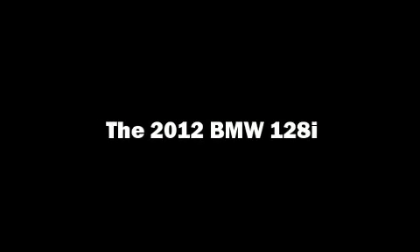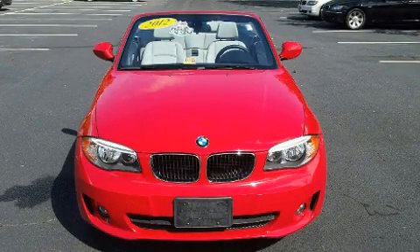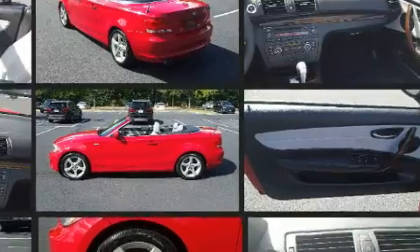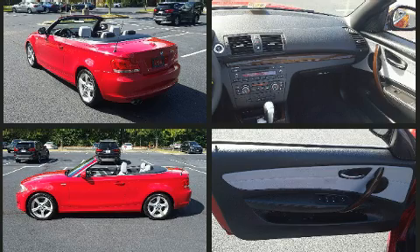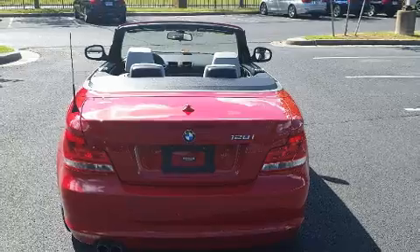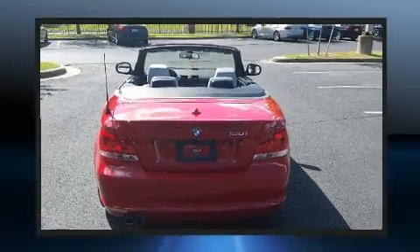You can expect a lot from the 2012 BMW 128i with less than 40,000 miles on the odometer. This vehicle provides excellent value as a pre-owned model. BMW made sure to keep road handling and sportiness at the top of its priority list. It features a standard transmission, rear-wheel drive, and a three-liter six-cylinder engine.